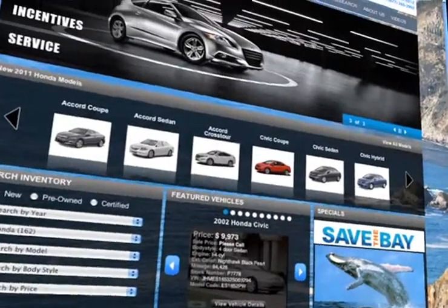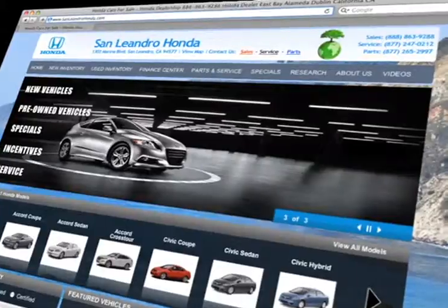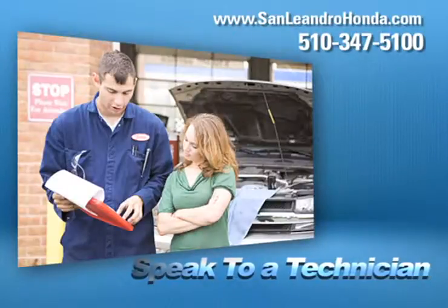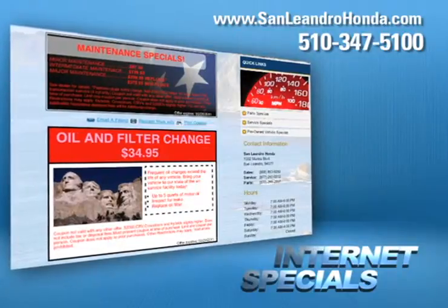Visit us at www.sanleandrohonda.com. While you're there, order parts, speak to a technician, take advantage of our internet specials, and start saving now.